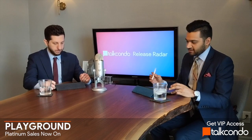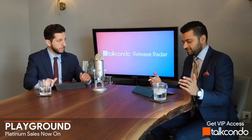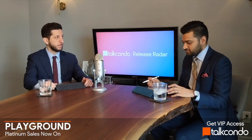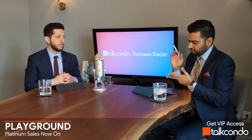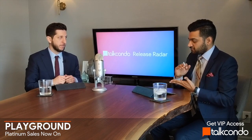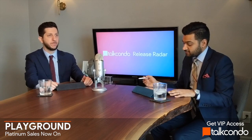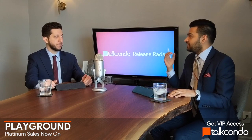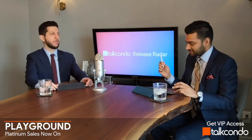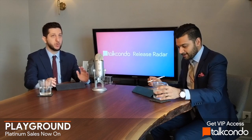The first one is Playground Condominiums at King and Strachan in the King West neighborhood. Last week we did a full deep dive — the top five reasons we're excited: location, the master plan community, the growth of the tech sector, the developer Firm Brokered Citizen, and the price. The first thing we want to touch on is the price, because it actually came in better — lower — than we expected. It came in at $891 a square foot; we had predicted somewhere between $900 to $950.